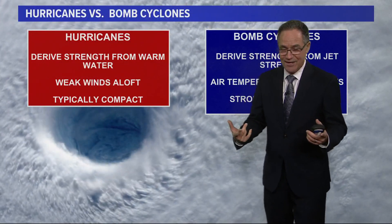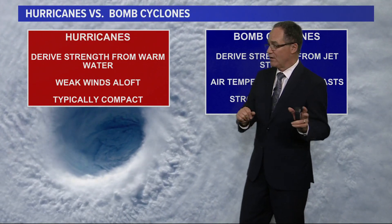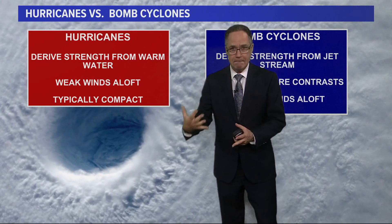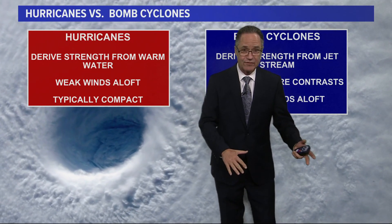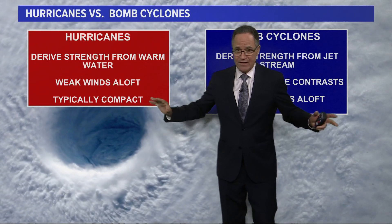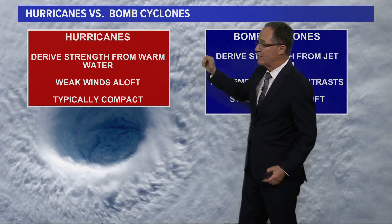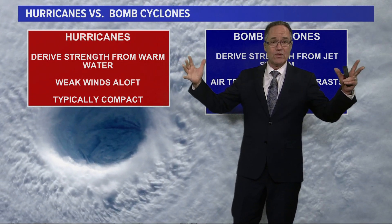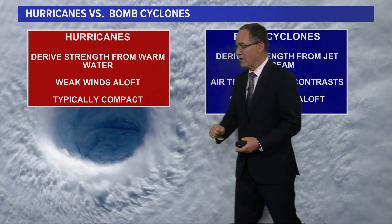Now the comparison between hurricanes and bomb cyclones: they're both storms, they can both do damage, but they're different at their core. Hurricanes derive their strength from the warm tropical ocean waters — in the Atlantic, Pacific, Indian Ocean, or southern hemisphere — where the water is warm. That's their source of energy. The water evaporates into the storm and releases heat as the moisture condenses in the cloud cover. Hurricanes also typically have very weak winds aloft, are fairly compact, and have no frontal system.